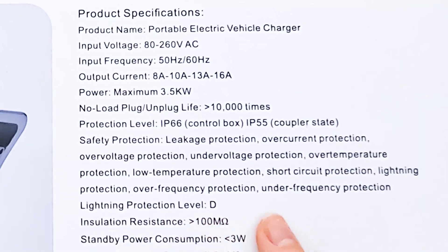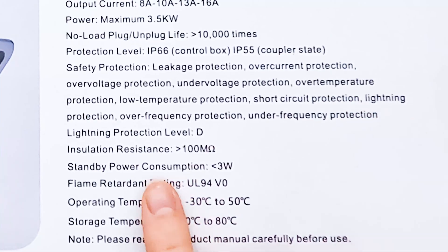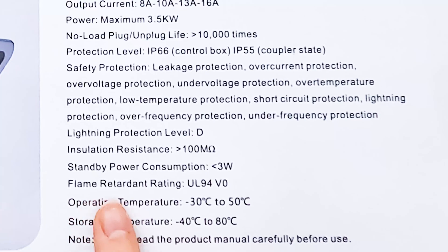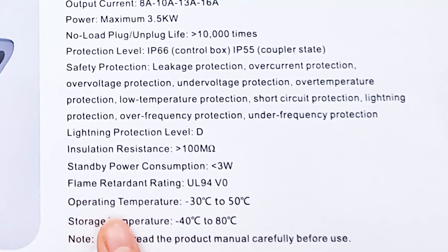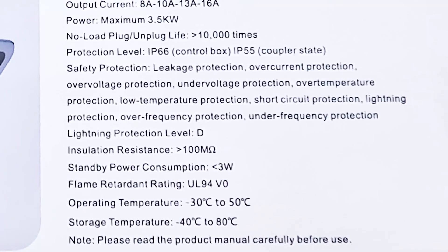Lightning protection level D. Insulation resistance over 100 mega ohms. Standby power less than 3 watts. It also has a flame retardant rating. It can work in temperatures between minus 30 to plus 50 degrees Celsius — so in any normal situation where you would drive your car, you can also charge it.